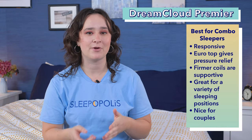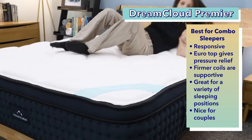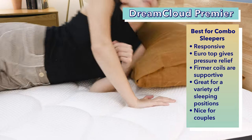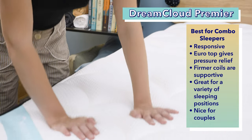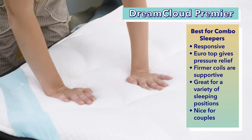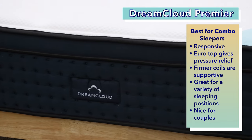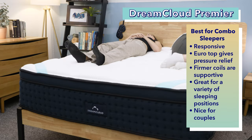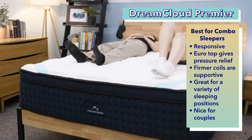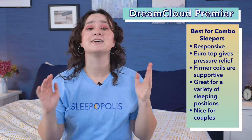If you're a combination sleeper switching between two or more sleeping positions throughout the night, then our soft pick for you is the DreamCloud Premier. Combination sleepers do well on hybrid mattresses since they tend to be responsive and easy to move around on, and the DreamCloud Premier is a great bed for them. It has a euro top layer quilted with one inch of high-loft memory foam and one inch of soft support foam. While this creates luxurious pressure relief, the firmer pocketed coils below help keep you lifted. The DreamCloud Premier should be both soft and supportive enough for a variety of sleeping positions, and we also think it's a great bed for couples.